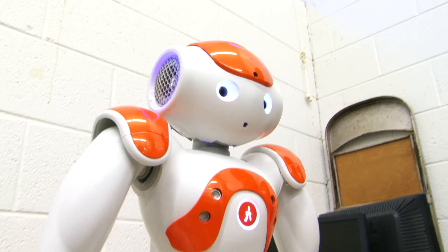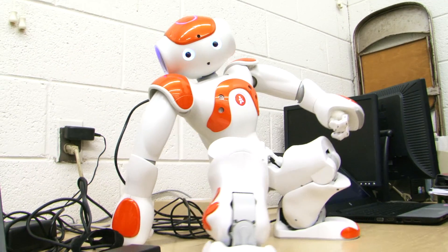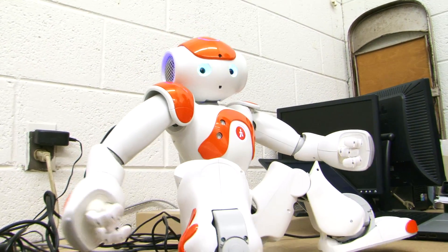Students study the robots' capabilities and responsiveness, and imagine the possibilities and benefits they could offer to children throughout the district.